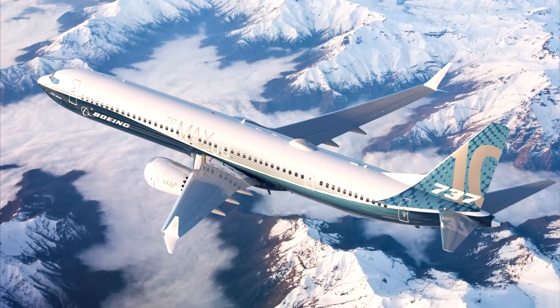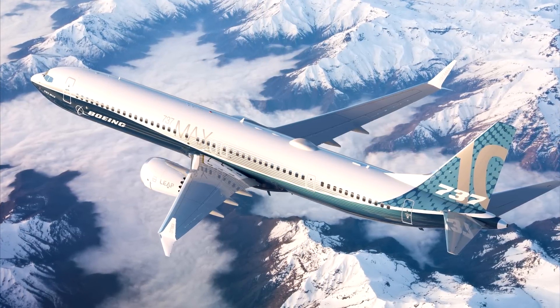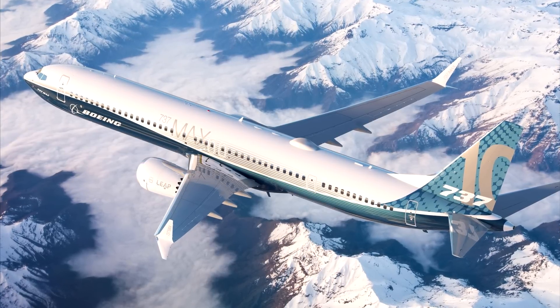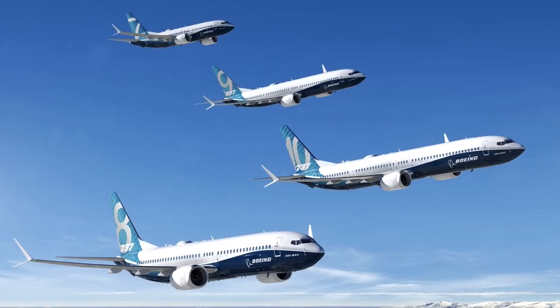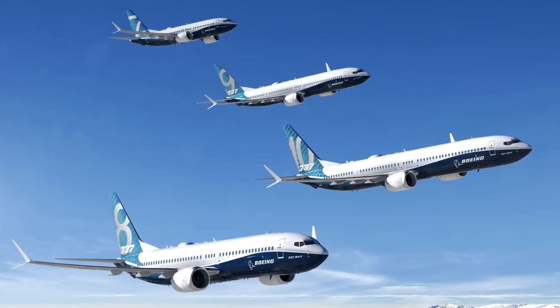Back in 2016, Boeing officially launched the 737 MAX 10 due to airlines such as Korean Air and United Airlines wanting something larger and more comparable to the Airbus A321 NEO. Airbus launched their ever successful NEO series which has gained well over 5,000 plus orders. To rival this, Boeing launched the MAX series, which is essentially an evolution of the current 737s.